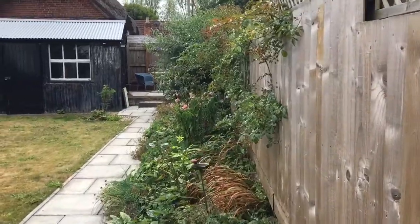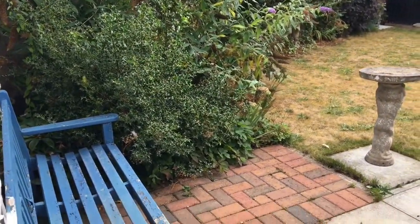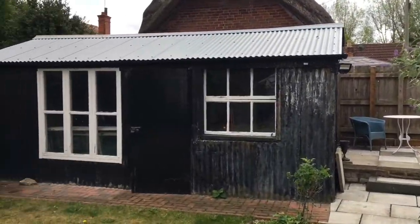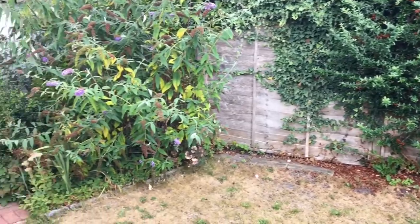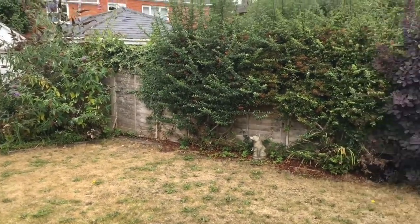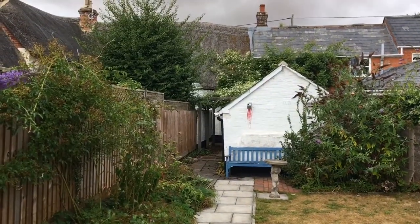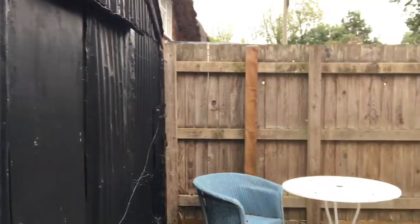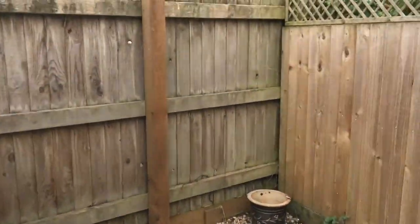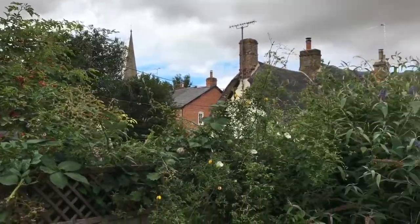We've got a pathway that leads up to a raised terrace there, with pretty flower borders either side of the lawn. This is a south-facing garden, so it's a real sun trap back here. And then back here we've got the raised terrace — a very private place to be up here. You can just see the steeple for the church that we discussed before we entered the property.